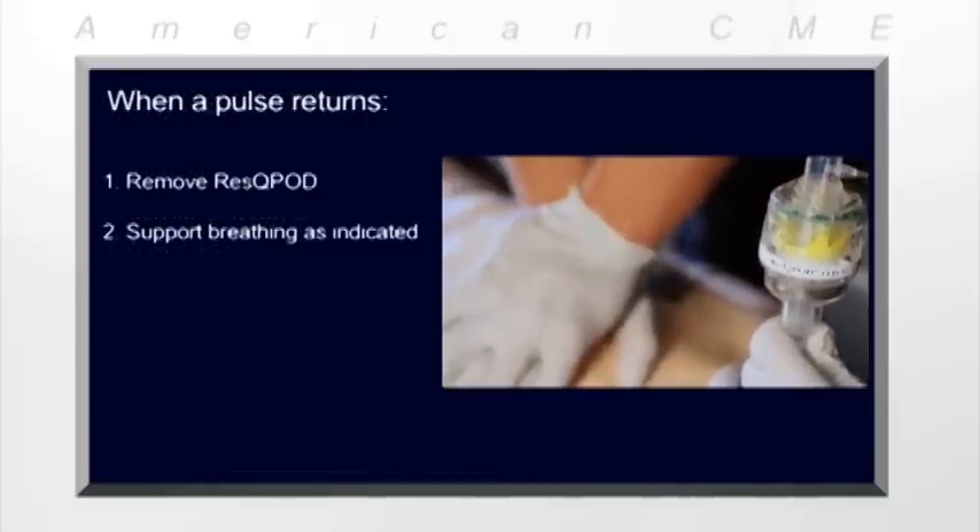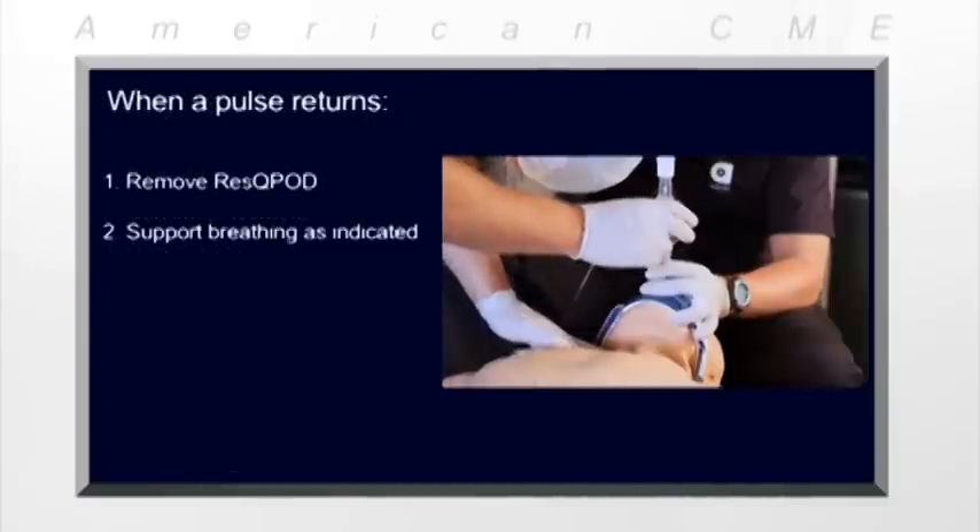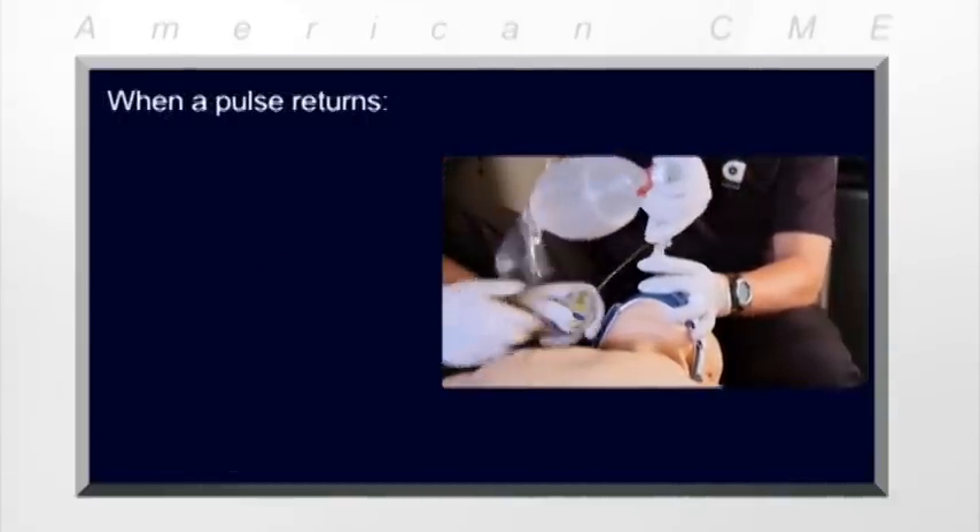When you get a pulse back and chest compressions are no longer indicated, remove the RescuePod from the circuit and continue providing supportive care.